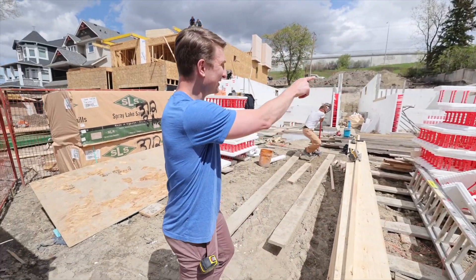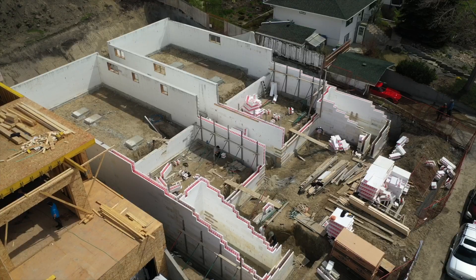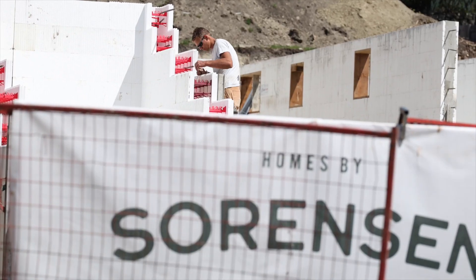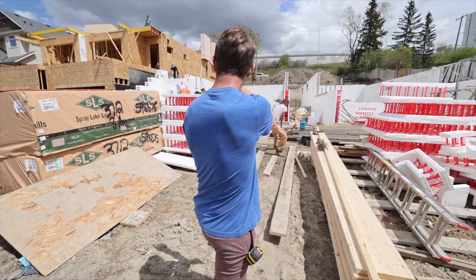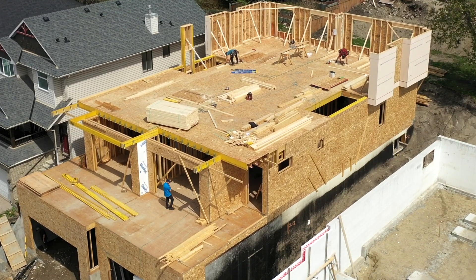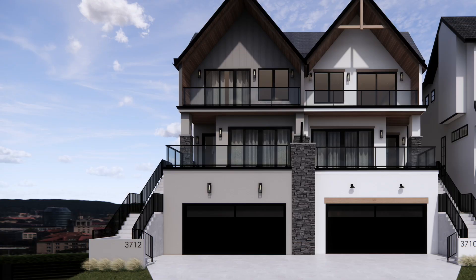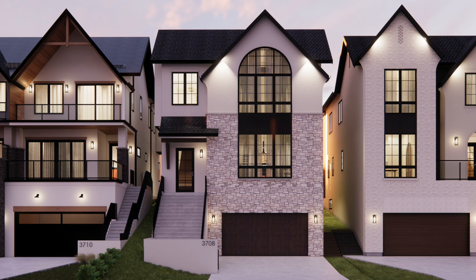Over here we've got 3706 and 3708 — two single-family net zero homes. We're just finishing up the garage portion of the ICF scope on this project. And over there we've got 3712 and 3710 8th Avenue, two more net zero homes. Our far one, 3712, is up for sale, and coming soon we have 3708 8th Avenue that will be up for sale as well.